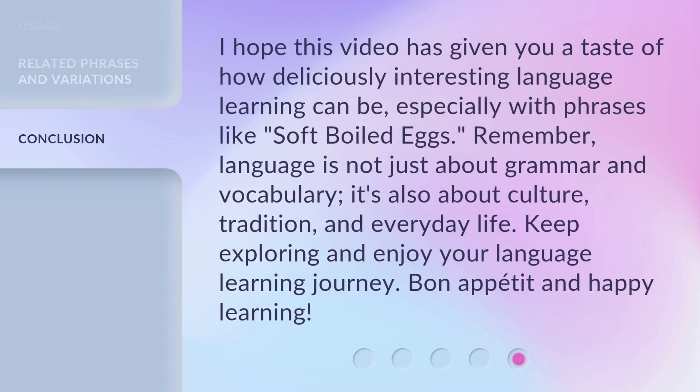I hope this video has given you a taste of how deliciously interesting language learning can be, especially with phrases like soft-boiled eggs. Remember, language is not just about grammar and vocabulary. It's also about culture, tradition, and everyday life. Keep exploring and enjoy your language learning journey. Bon appétit and happy learning!